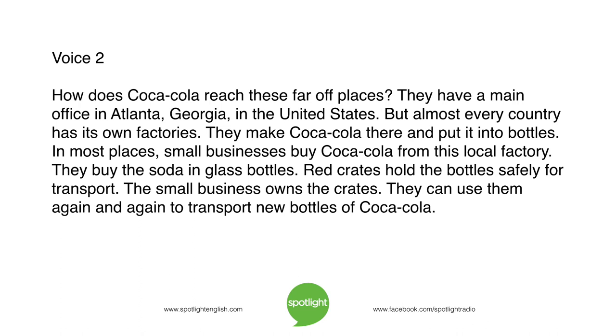How does Coca-Cola reach these far-off places? They have a main office in Atlanta, Georgia, in the United States, but almost every country has its own factories. They make Coca-Cola there and put it into bottles. In most places, small businesses buy Coca-Cola from this local factory in glass bottles. Red crates hold the bottles safely for transport. The small business owns the crates and can use them again and again.